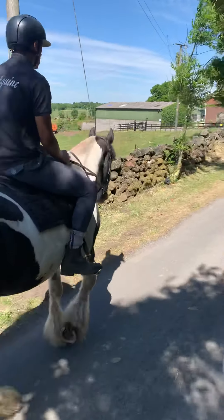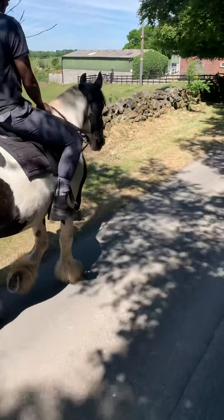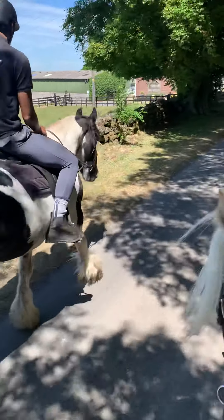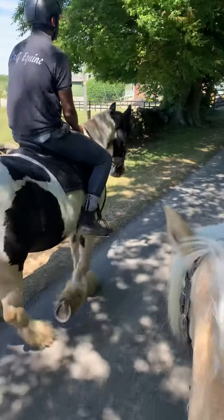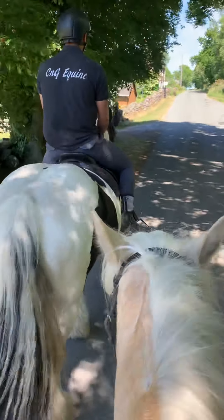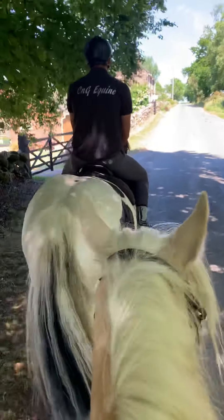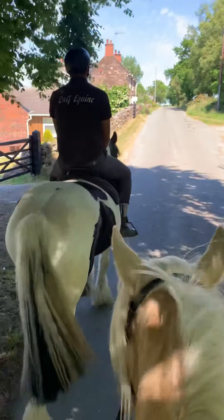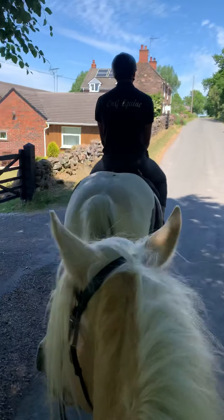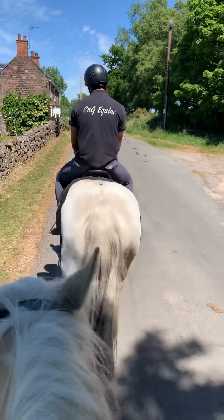She arrived yesterday. She went straight into the field because we were a little outnumbered on stable numbers at the moment. She's absolutely fine with others, not a bother at all, and settled very nicely in the field. This morning we caught her, she stood in for an hour and had a bit of hay, and then tacked up and off we've gone.